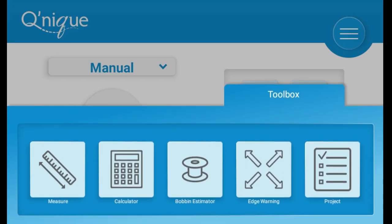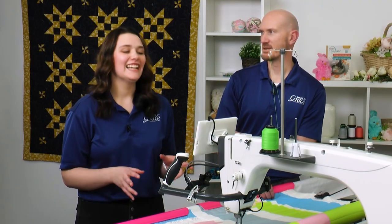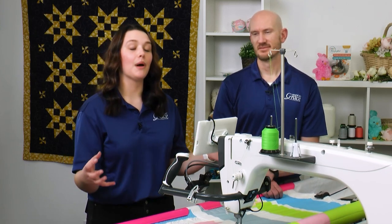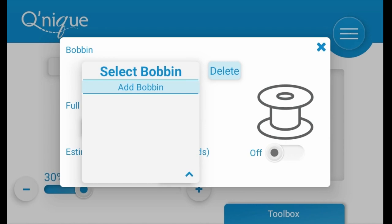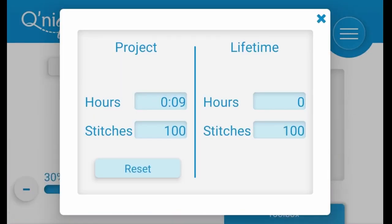The bobbin estimator has a memory feature where you can save bobbin information — the type of thread, its weight (like 40-weight cotton or 50-weight polyester), and how many yards are on it. Based on that data, it can correctly estimate when it's time to change the bobbin. You can also name and label each bobbin. Back in the toolbox you can also find the project tracker, which shows how many hours and stitches you've put into your current project.